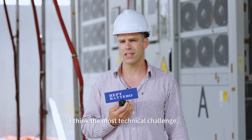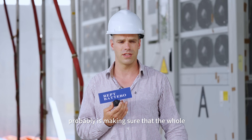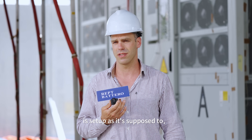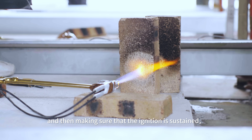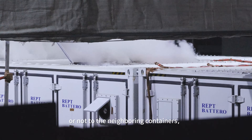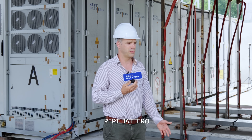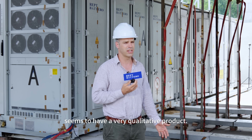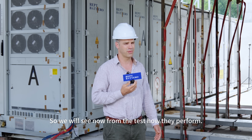I think the most technical challenge is probably making sure that the whole setup is as it's supposed to be, and then making sure that the ignition is sustained. Then we'll see if the fire will spread or not to the neighboring containers, but I'm sure it won't. Our EPT's product seems to be very high quality, so we will see from the test how they perform.